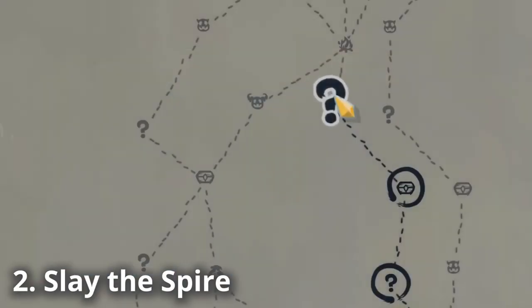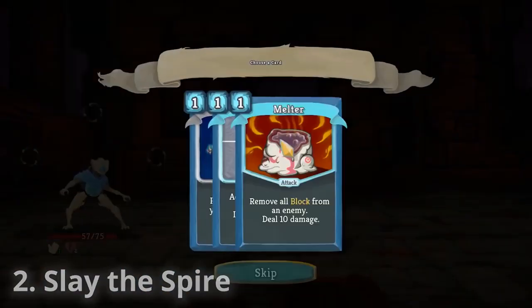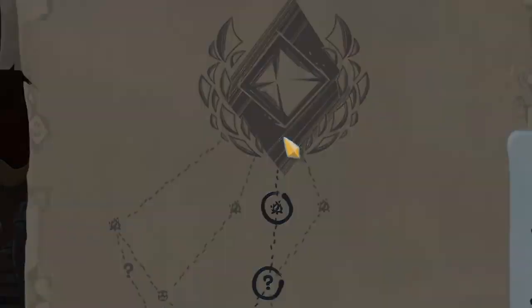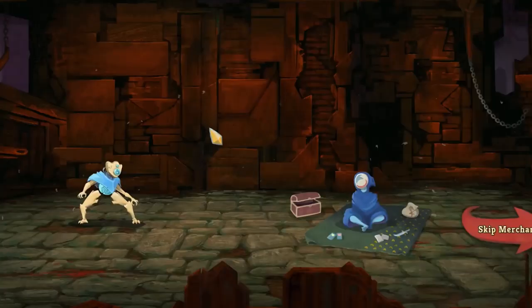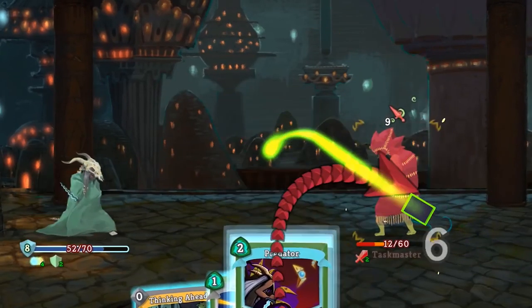Number two: Slay the Spire. When I first played Slay the Spire earlier this year, I wouldn't have guessed it would make this list. I'm not a huge deck builder guy and I actually wasn't all that impressed with the graphics or animations to justify the $25 price tag. That said, this is the game I'm playing the most right now, and honestly, I'm absolutely addicted.